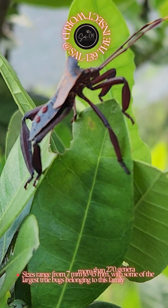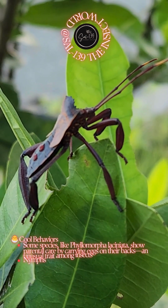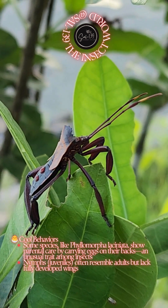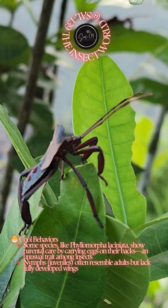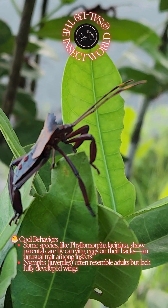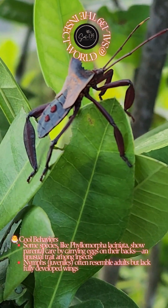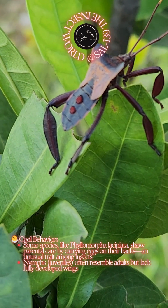Cool behaviors: some species, like Phylomorpha laciniata, show parental care by carrying eggs on their backs — an unusual trait among insects. Nymphs (juveniles) often resemble adults but lack fully developed wings.